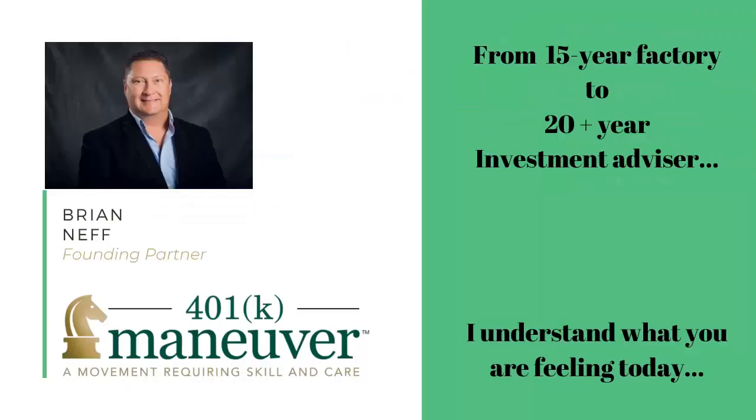Now, who am I and why should you listen to me on this subject? My name is Brian Neff and I'm one of the founding partners of 401k Maneuver. And I was there where you are today. Before my 20-plus year career in finance, I was a factory worker. I didn't open my statements either. I was embarrassed to ask questions on it and was intimidated by the guys in the three-piece suits who came into our shop.